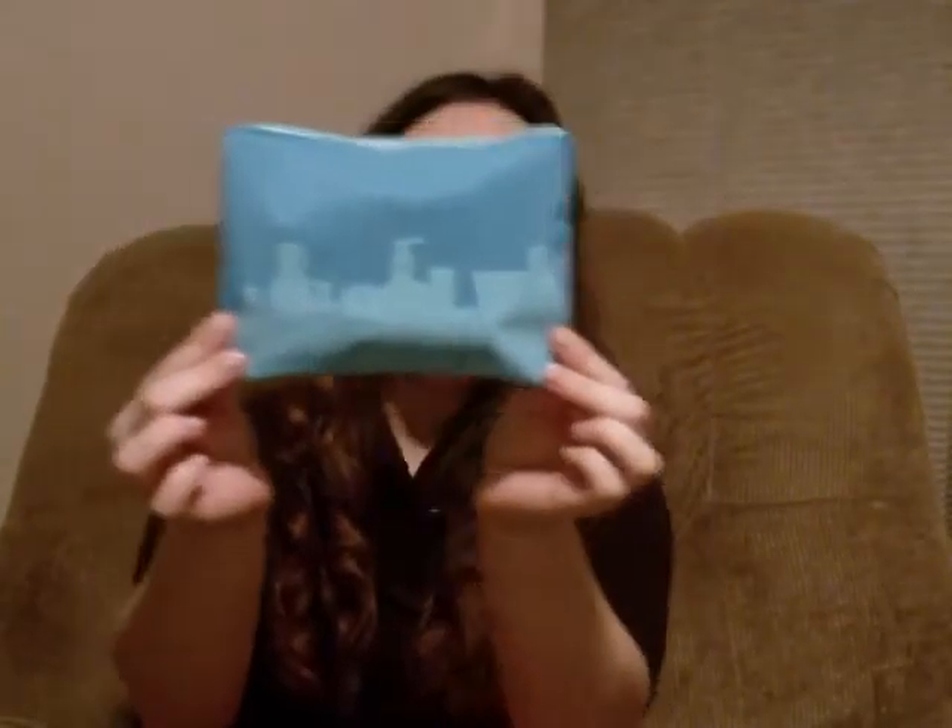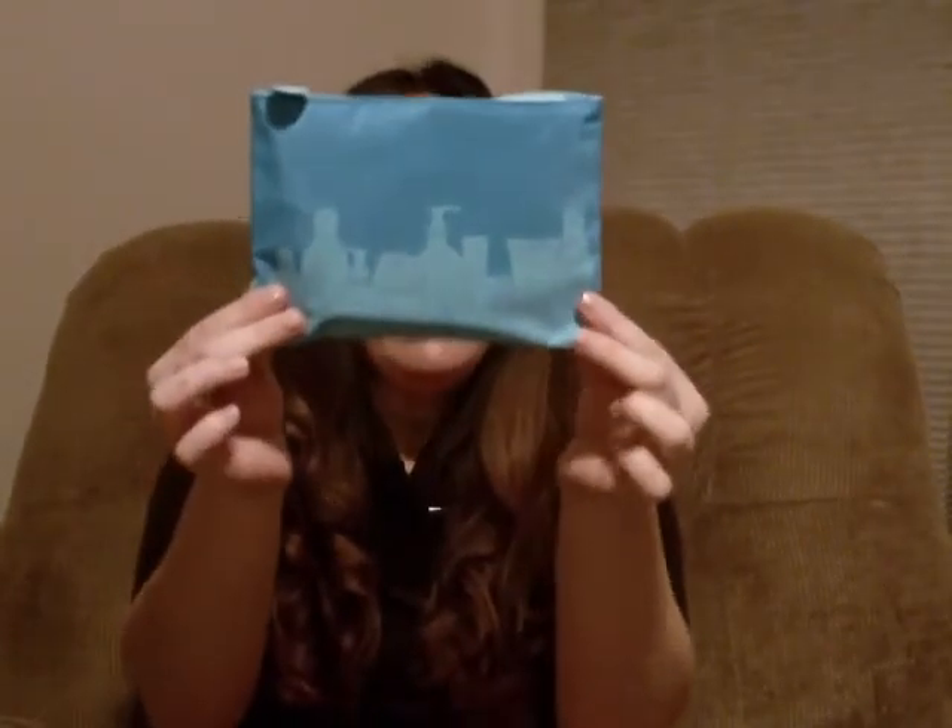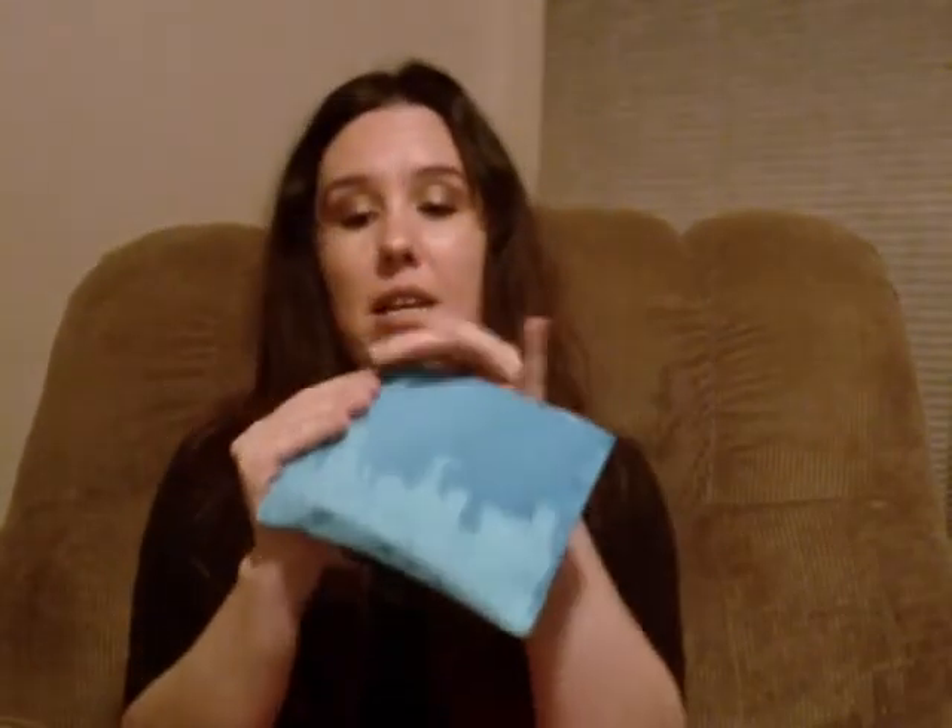Now we are going to open our January bag. This is the bag — it's a very pretty color. I do love the color. And it has makeup, lipstick, lotion, and nail polish. Really nice. Let's see what's inside. The theme is going to be 19 Reasons 2014 Will Be Amazing.